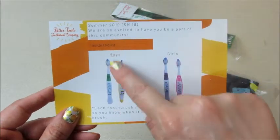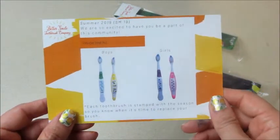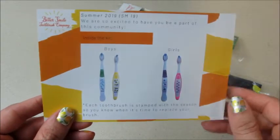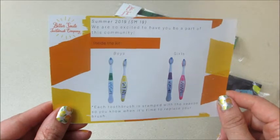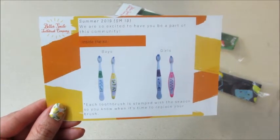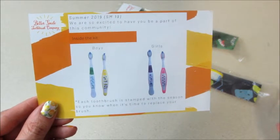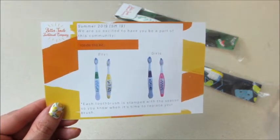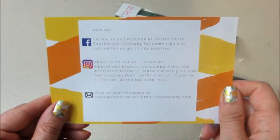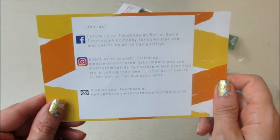If you got a boy's kit, these are the toothbrushes you get; if you got a girl's kit, those are yours. Each toothbrush is stamped with the season so you know when it's time to replace. They always send two — because of different habits, like brushing upstairs in the morning and downstairs at night. You can put them in different bathrooms, keep one as a backup, or use one for travel. On the back it has their social media, which I'll link below.